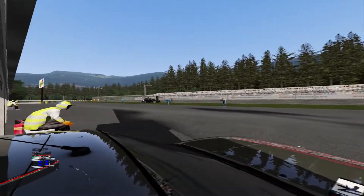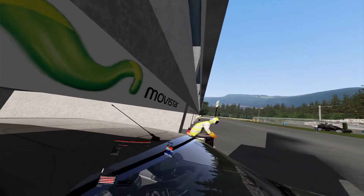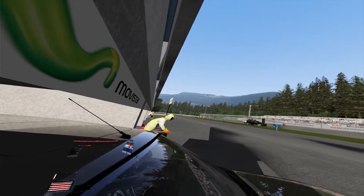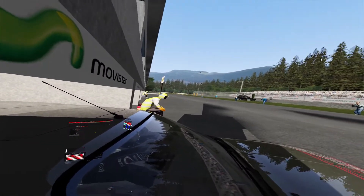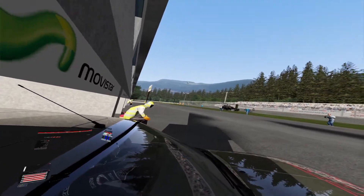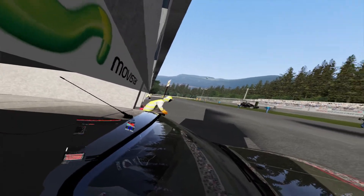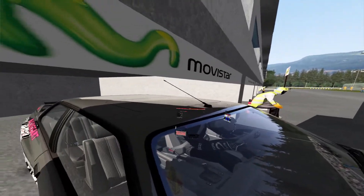Here we are having a look at Windows Mixed Reality. We're using the WMR plugin for Steam, which enables SteamVR with Windows Mixed Reality headsets. On top of that, we're using the VR plugin for Assetto Corsa, and it all actually works quite well.